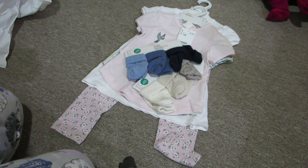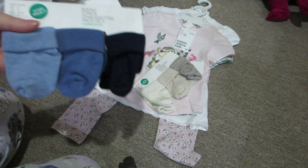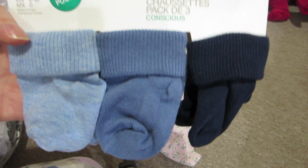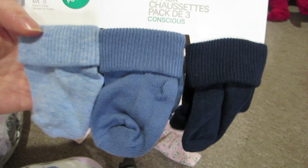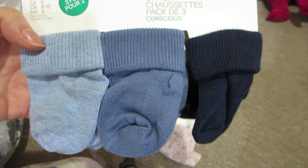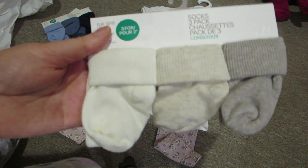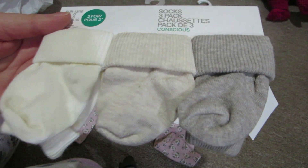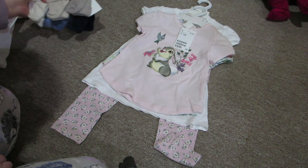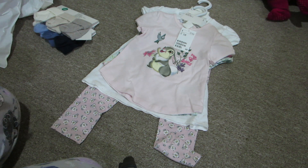Okay so first I'm going to start with what I got at H&M. The first thing I grabbed was these little packs of socks. I grabbed them because I realized I didn't really have these colors in socks for the boys. It's a three pack with three different shades of blue - a light blue, a medium blue, and a navy blue. Then I also got a pair that's a regular cream color, a light oatmeal color, and a light brown. They're size zero socks but they look big enough to fit Landon and Joshua.